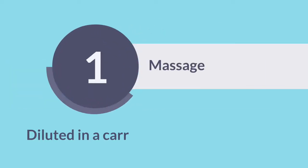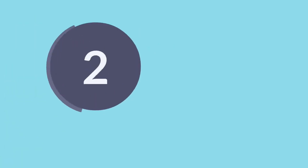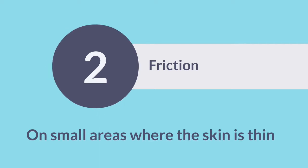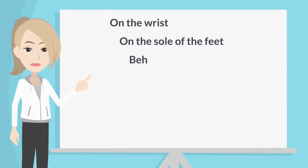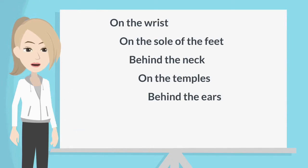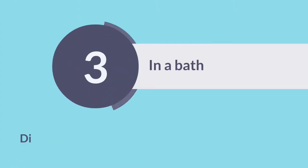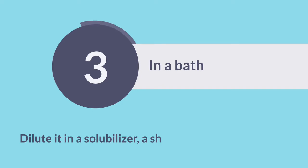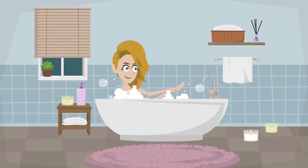Different options. 1. Massage: diluted in a carrier oil for a large area — for relaxation, for pain, for digestion. 2. Friction on small areas where the skin is thin. Preferred areas: a drop on the wrist, on the sole of the feet, behind the neck, on the temples, behind the ears, on the solar plexus, on the spine. 3. In a bath: dilute it in a solubilizer, a shampoo, or a bubble bath. Mix 10 drops of essential oil in an emulsifier and then add to your bath. You also enjoy the smell.